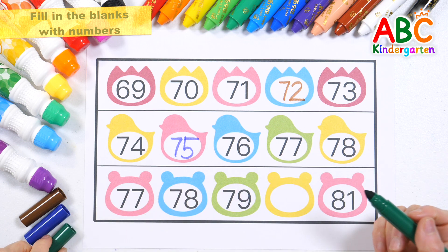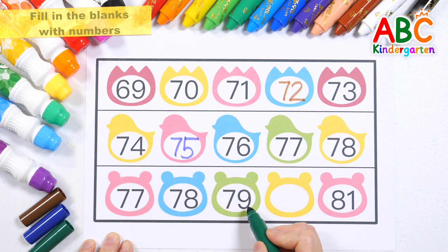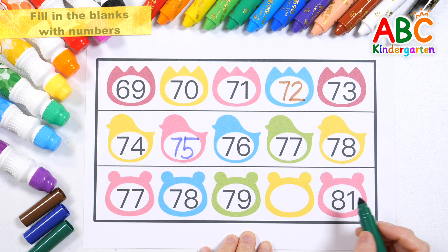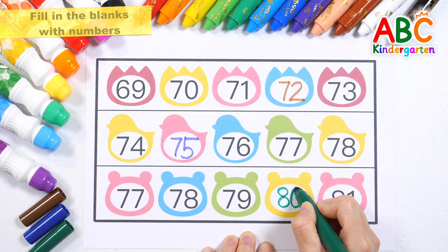Let's read the numbers on the last line. 77, 78, 79. What number comes after 79? That's right, 80.